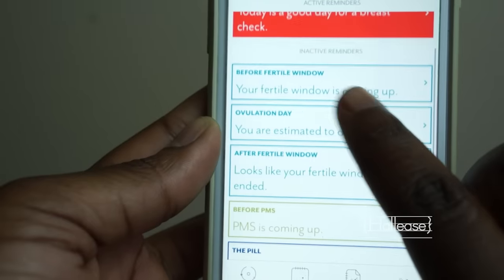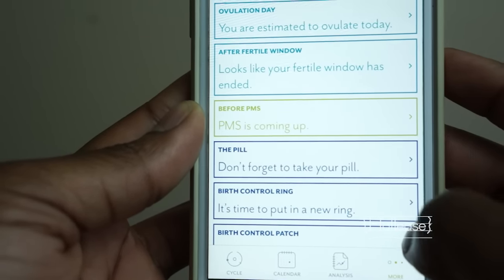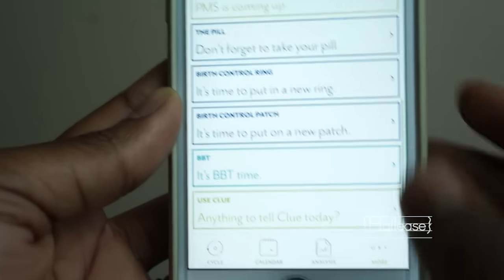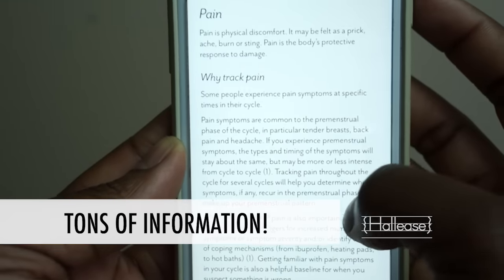The app also lets you know that if PMS is a big issue for you, it can let you know hey, you're about to be a little bit ridiculous for the next few days — just letting you know. The app will also remind you when you should take your birth control, whether you're using a pill or some other kind of hormonal birth control like a NuvaRing, for example.